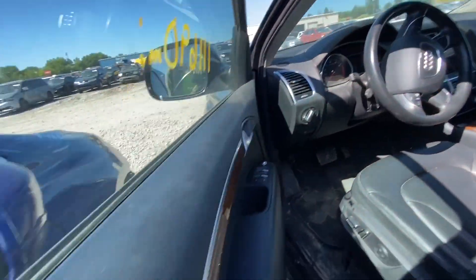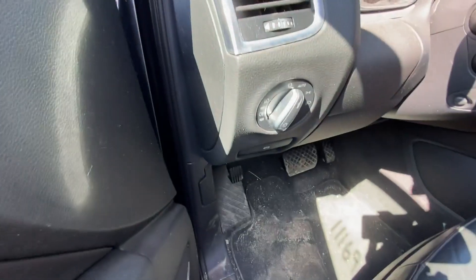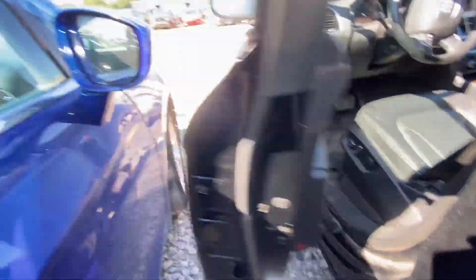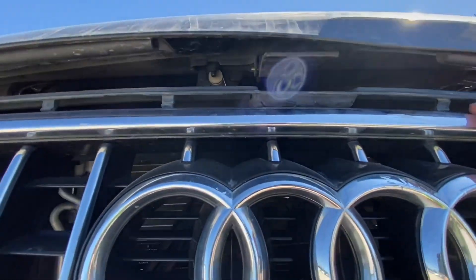I cannot open the door wider than this. As you can see, the door is rubbing against the front fender, so you cannot open it further without damaging the fender. Alright, the interior latch is open but not sure why the hood still won't open. Let's try one more time.